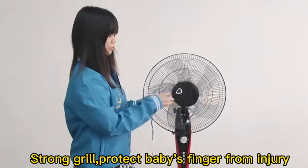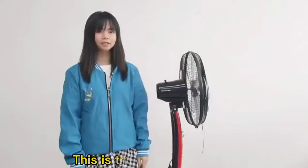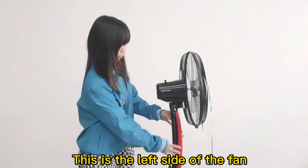Draw grip — protects baby's fingers from injury. This is the left side of the fan.